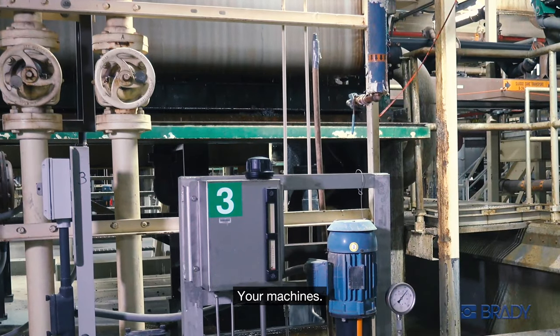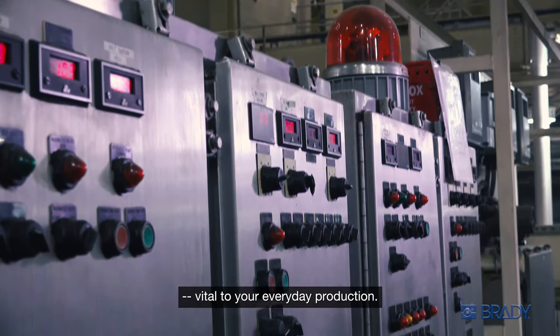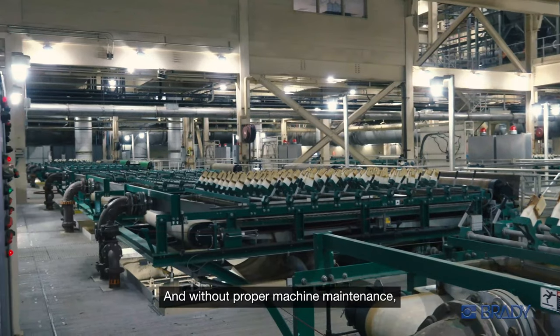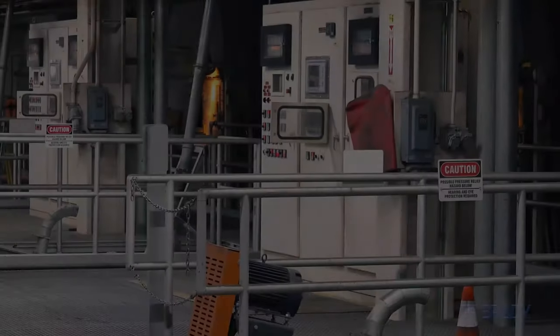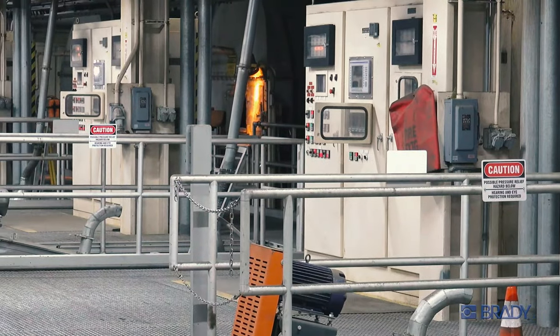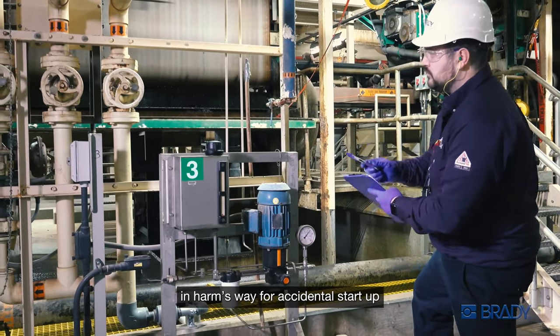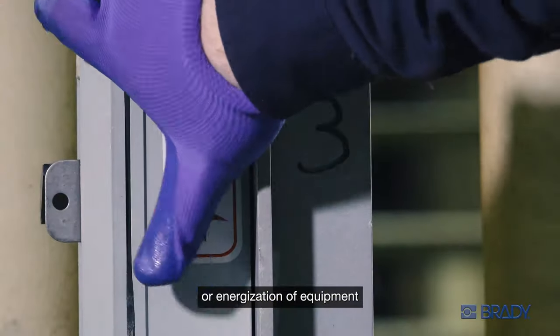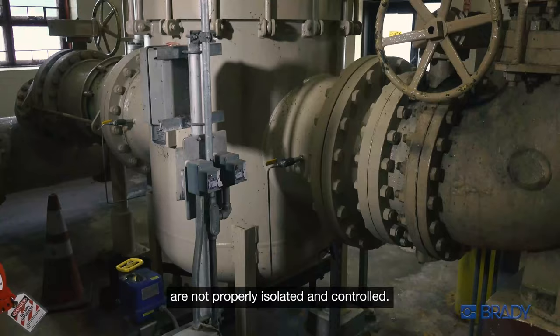Your machines keep your employees busy and your business humming — vital to your everyday production. But without proper machine maintenance things can come to a grinding halt, and maintenance comes with risk. Maintaining equipment puts employees in harm's way for accidental startup or energization if all hazardous energy sources are not properly isolated and controlled.